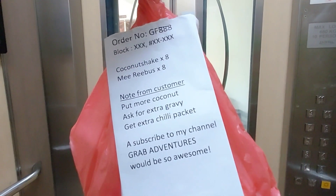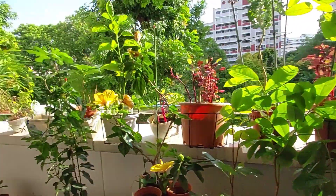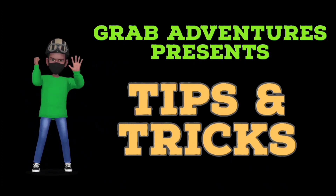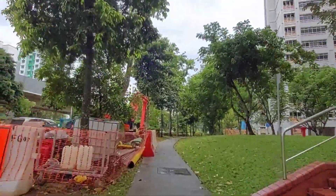On my way to deliver the order, I got the correct block but took the wrong lift. Alamak! Hey fellow riders, welcome to another episode of Grab Adventures Tips and Tricks.